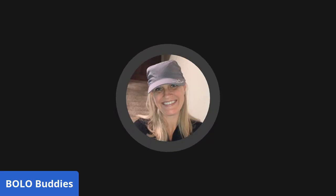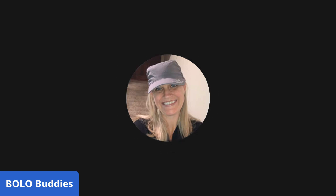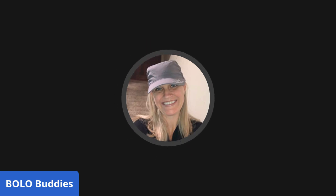Hey Bolo Buddies, thanks for watching. This video is called 'Is It Even Worth It?' — I think so, but I don't know what you're going to think. When I started my bread and butter series I thought people weren't going to like it — they'd want the big money bolos. But my bread and butter videos actually get more views than my big money videos.